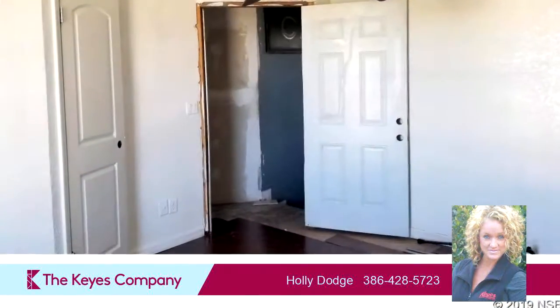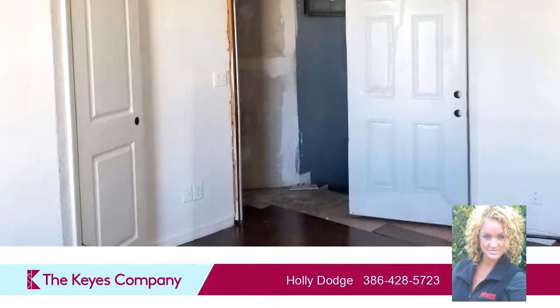This property is represented by Holly Dodds, the Carr's Company.